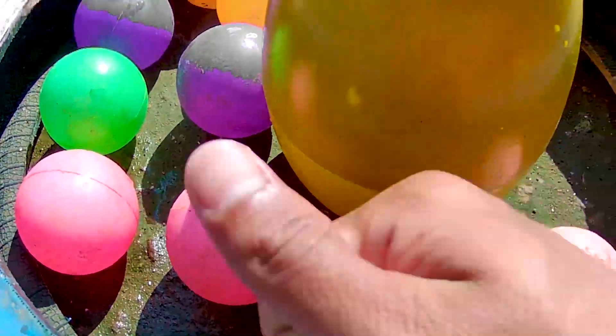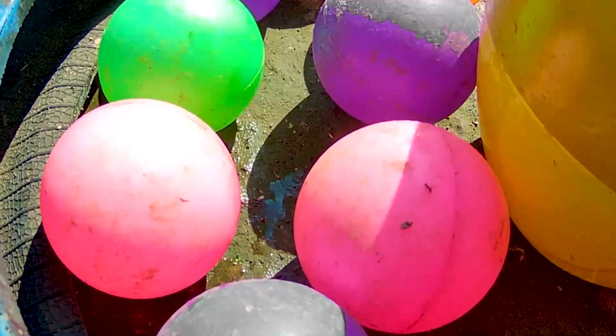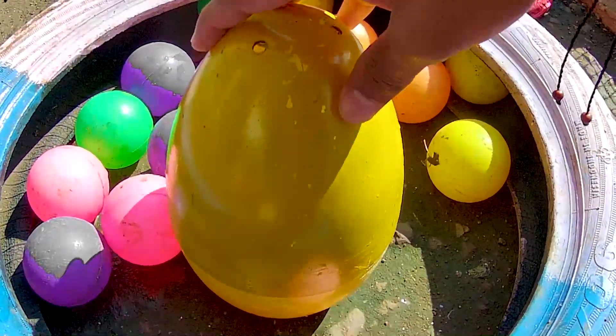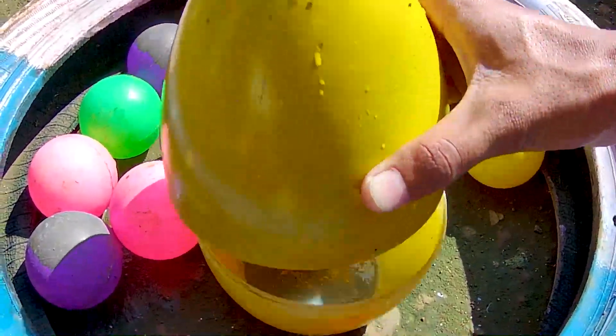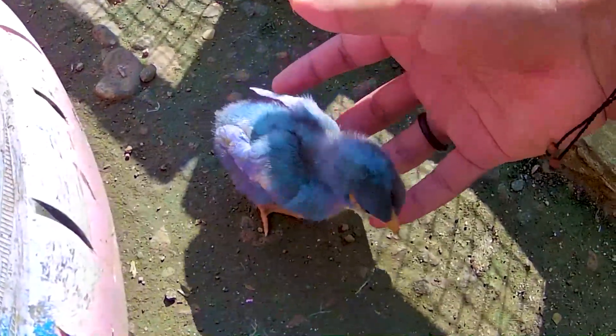Apakah kalian sampai penasaran? Ayo lebih kita bongkar bareng-bareng ya. Satu, dua, tiga! Wow guys, ternyata di dalamnya terdapat satu butir telur timanku. Berwarna apa ini timan? Berwarna kuning! Wow, benar sekali ya. Dan juga dikelilingi oleh bola-bola berwarna-warni timan. Mantul-mantul sekali ya. Oke saatnya kita buka telur berwarna kuning ini timan. Ayo kita bongkar, satu, dua, tiga! Wih guys, ternyata di dalamnya ada seekor anakan ayam timan yang terjebak di dalam telur tadi.